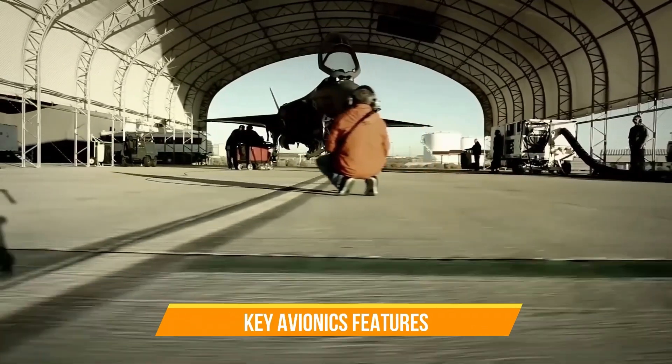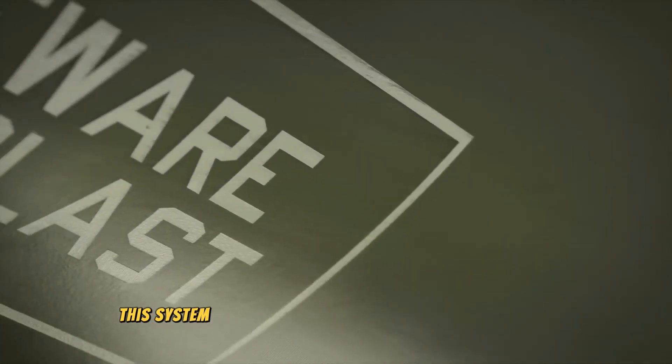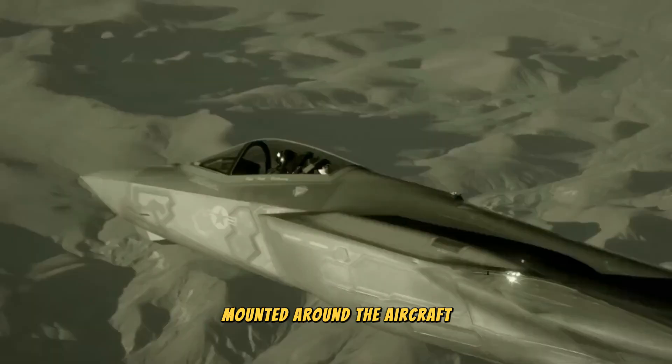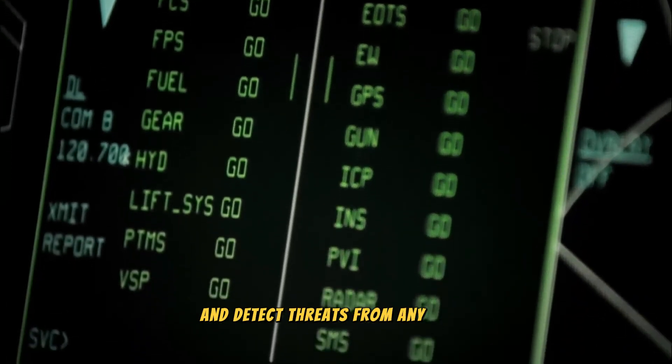The Distributed Aperture System (DAS) provides 360-degree situational awareness by using multiple infrared cameras mounted around the aircraft. It allows pilots to see through the aircraft and detect threats from any angle.